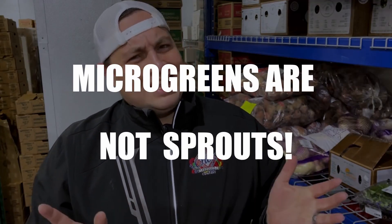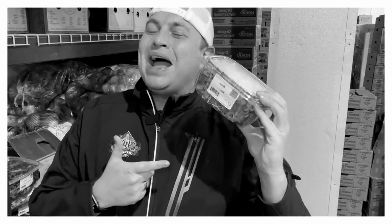Two, microgreens are not sprouts. And I repeat, they're not sprouts. Rather, a baby plant between a sprout and a baby green, but not a sprout. Micro-Mint.